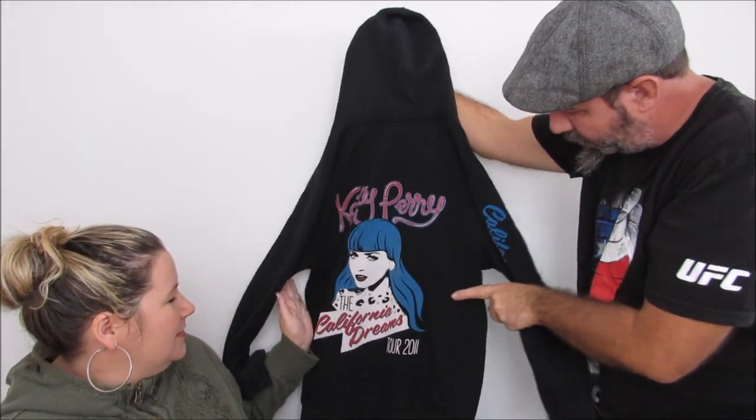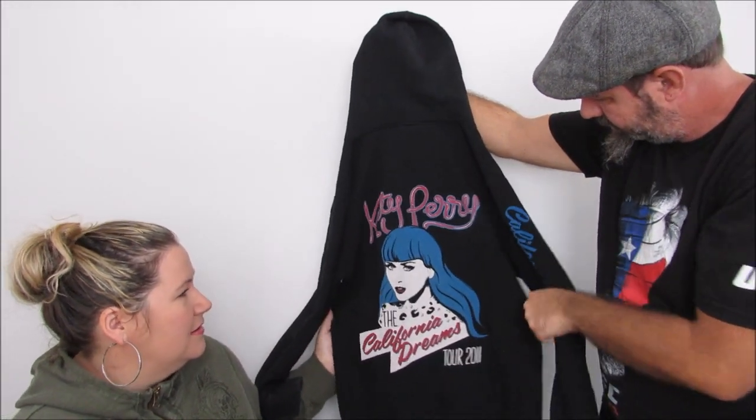Katy Perry Tour 2011 — just like a hoodie from her tour. Obviously those things are really expensive when you go to a concert. Maybe somebody went and they didn't buy one, now they can get it on eBay.